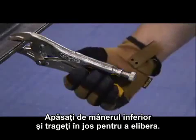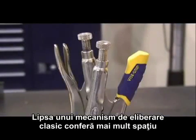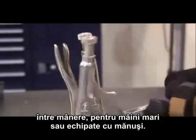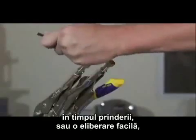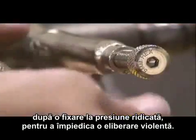Simply grasp the lower handle and pull down to release. Absence of the triggered release provides additional space between the handles for large hands or a gloved hand. Both styles feature a thumb screw with a hex hole insert for controlled adjustment of the tool with a hex key when clamping, or easy release when clamped under high pressure to guard against explosive openings.